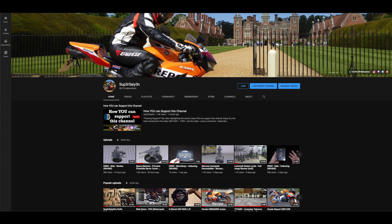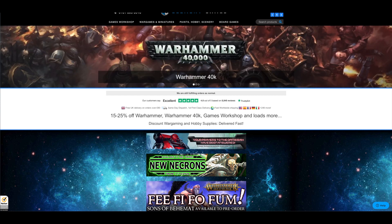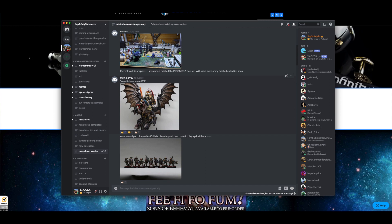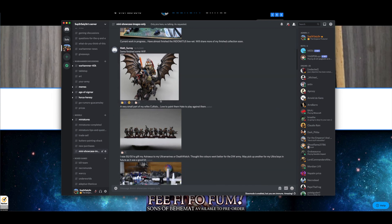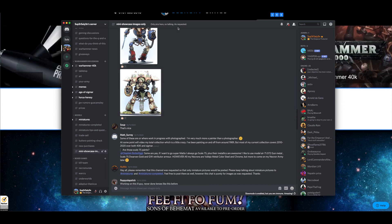If you'd like to support this channel further, please consider subscribing and joining as a member. The best way to support this channel is by using the Element Games affiliate link in the description below and saving yourself up to 25% off your Warhammer. Don't forget to use the crystal code on your purchases because that nets you double the crystal points, which you can use in a future purchase to get even more money off. You can also join us on the Discord, share photos of your minis, and I've recently announced a giveaway of a brand new Necrons codex for Discord members — check the giveaway channel for terms and conditions.